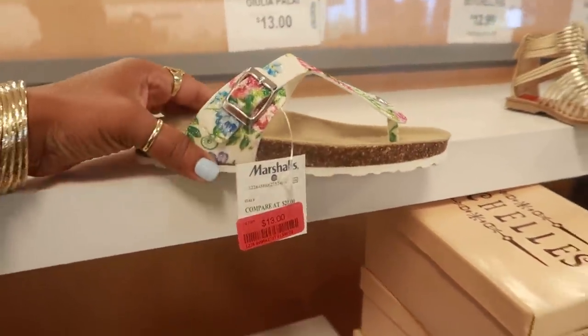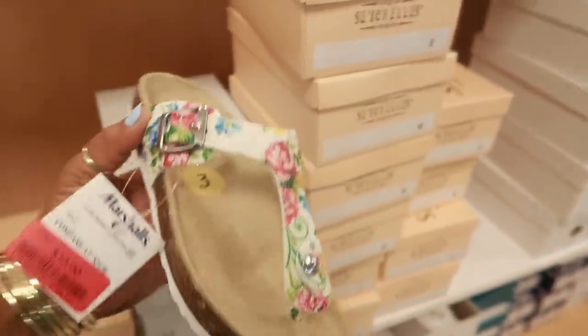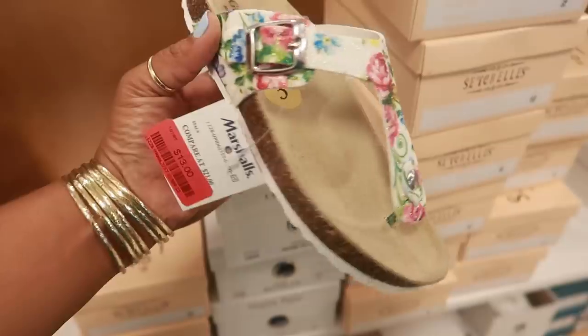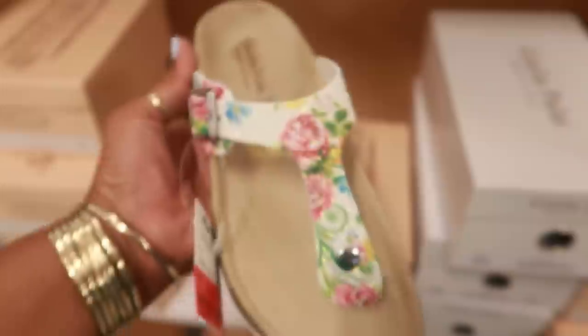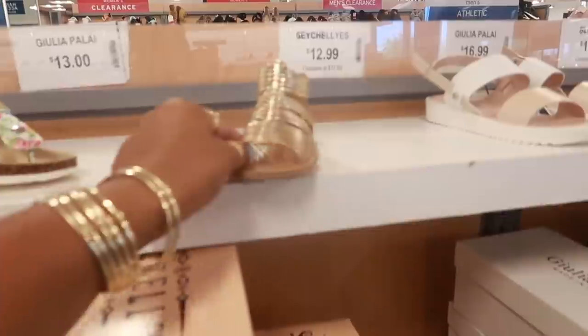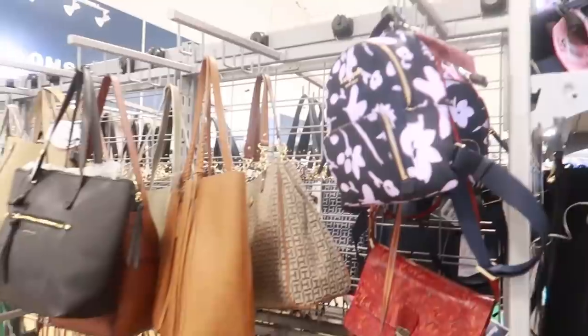Okay, these aren't adults but I wish they were because I would definitely buy these. Little kids' shoes — I'm loving the colors on that. You guys probably can't see it but they have the glitter on them. I think these are cute — $13. Oh, adorable! Let's see what purses they have. I knew that was Kate Spade.